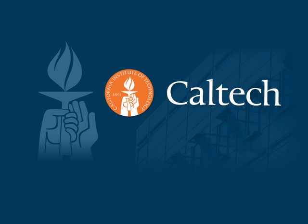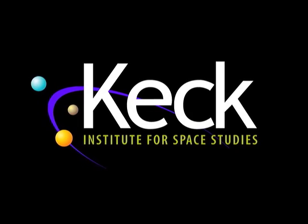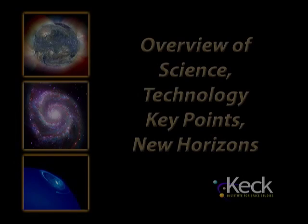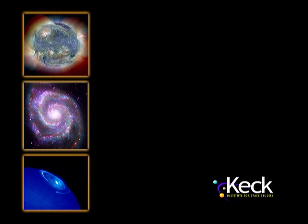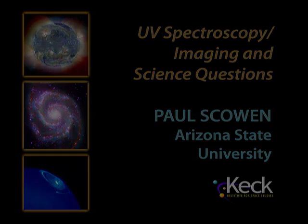The following program is brought to you by Caltech. Please help me welcome Dr. Shule Nixad from JPL.